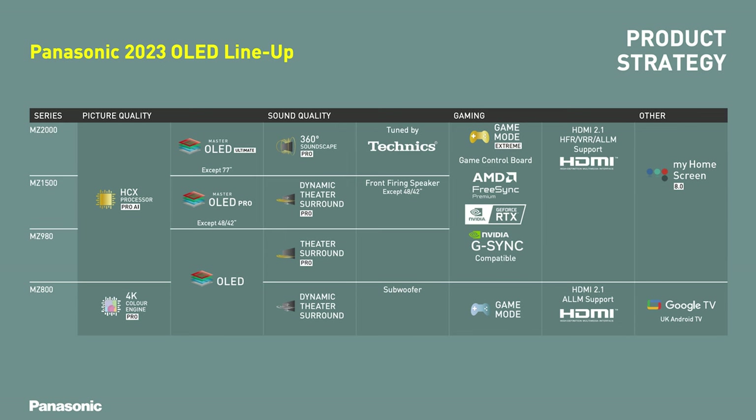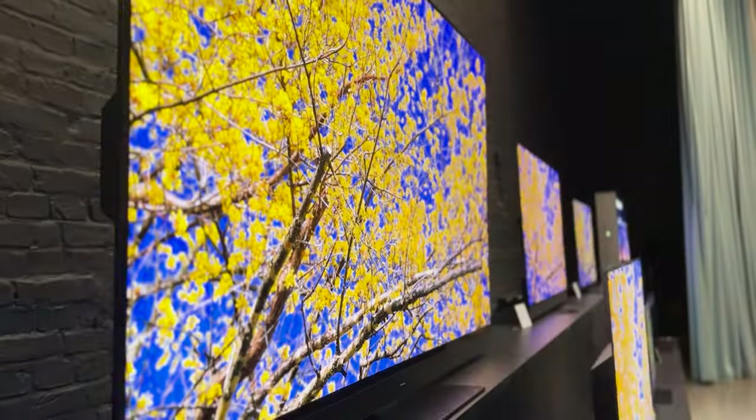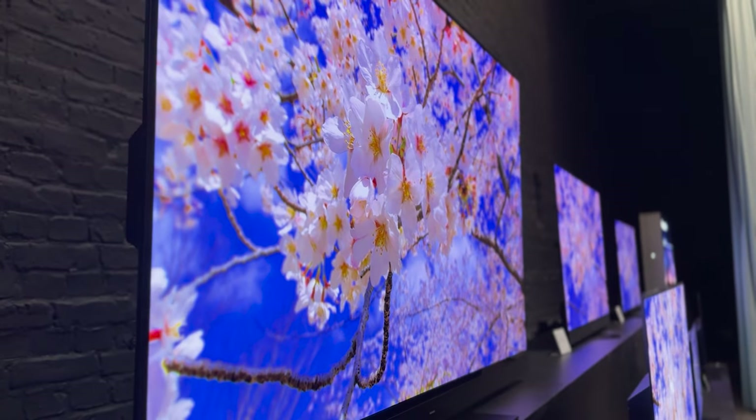Panasonic's premium OLED range features the new HCX Pro AI processor, which, alongside Hollywood tuning, analyses the picture and refines colour accuracy, contrast, and clarity. It also delivers an improved filmmaker mode, which helps ensure you are viewing content as the artist intended. We also have ambient colour temperature sensing, which ensures accurate colours by responding to any changes in the lighting conditions of your space — for example, it will lower the temperature if it senses a warmly lit space.